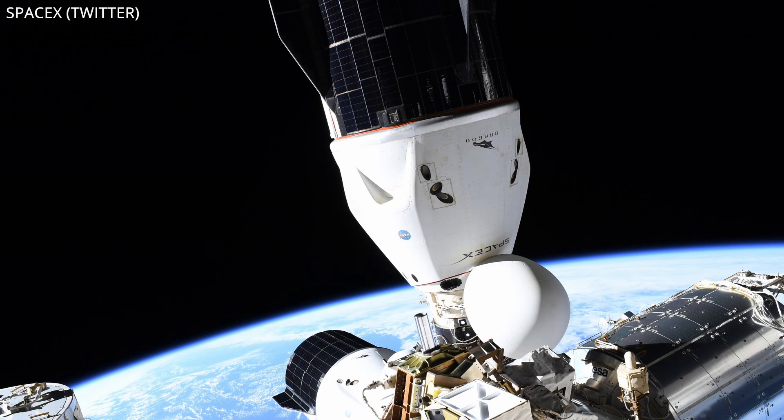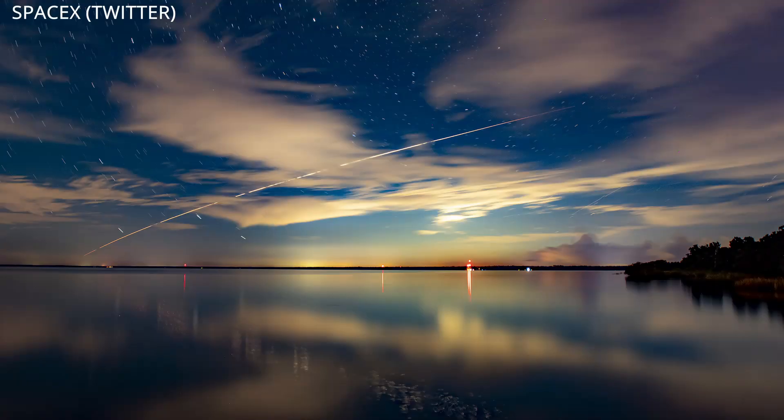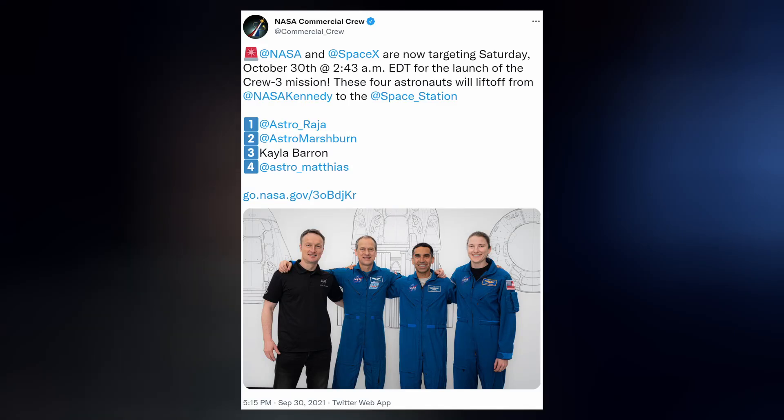The Cargo Dragon capsule for CRS-23, which launched to the space station on August 29th, undocked from the ISS on Thursday morning and splashed down in the Atlantic later that night.